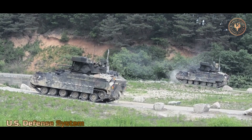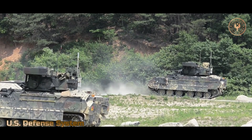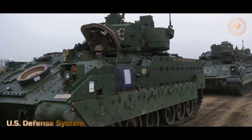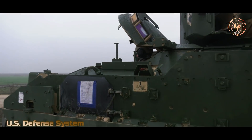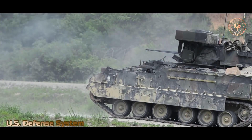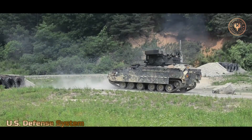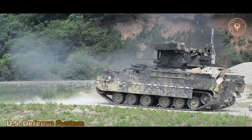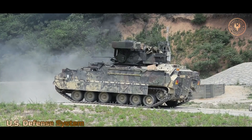Both Bradley models also have twin BGM-71 TOW anti-tank guided missile launchers mounted on the left side of the turret. TOW stands for Tube-launched, Optically Tracked, Wire-guided Missile. An optical sight is used to track each target, and after firing, the launcher transmits flight data to the missile's guidance system. The missile can reach any target within a 2.33-mile range. The M2 carries 7 BGM-71 TOW missiles and the M3 carries 12.